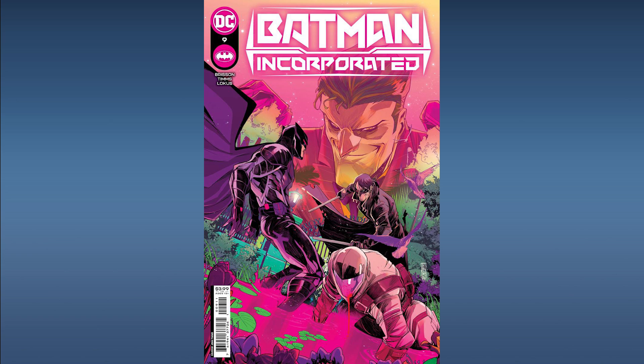First up from DC Comics, Batman Incorporated number nine. This features the first full appearance of Charles the Ghoul, a member of Joker Incorporated.